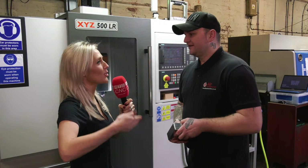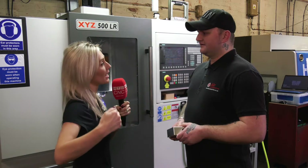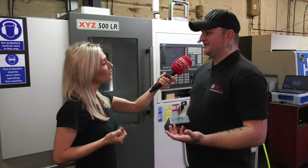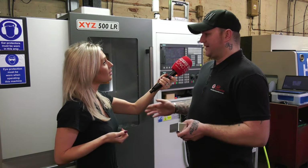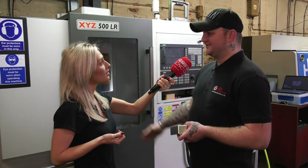I guess for cost-per-part you're also getting the benefit of being able to walk away and work on another machine. Yeah, it frees me up to do other things in the factory — I cover other areas, so it frees the manpower up while this is running. It's making money without us being next to it.